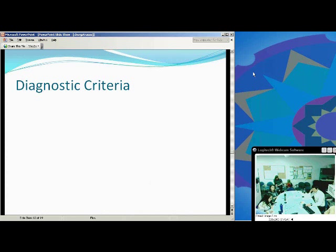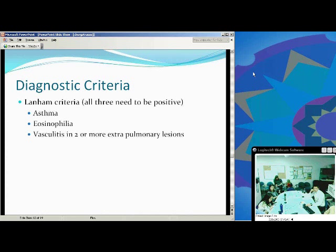Another criteria is the Lanham criteria, which requires all three of the following to be positive: asthma, eosinophilia, and vasculitis with two or more extrapulmonary lesions. Some don't favor this as much because 95% of the time patients have asthma, but the 5% who have atopic diseases could still be a positive diagnosis for Churg-Strauss. Biopsy remains the gold standard for definite diagnosis, and a tissue sample is the best.